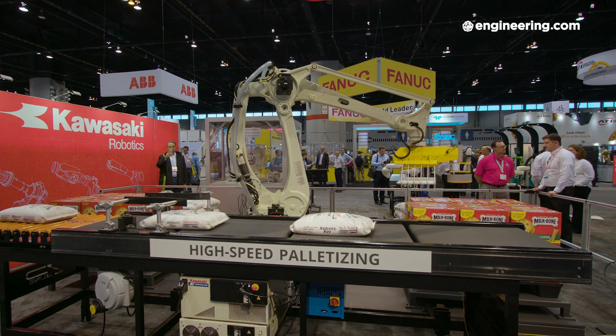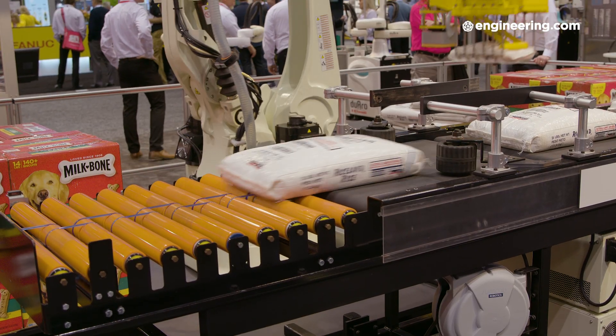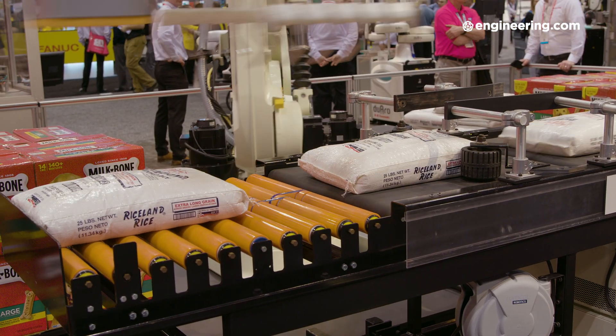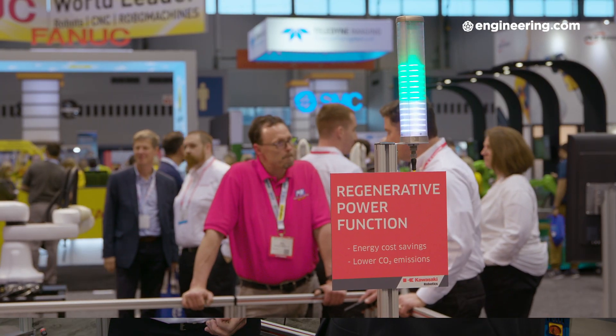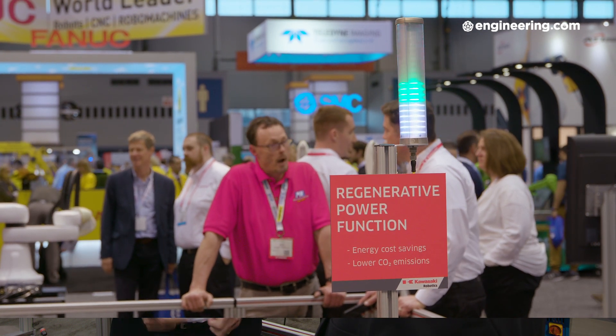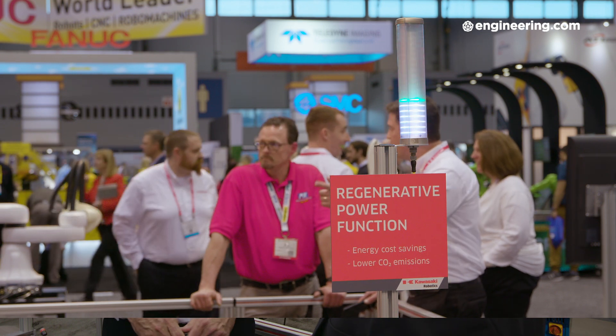This is one of the fastest palletizing robots in the industry. It can palletize at 130 kilogram payload. It's very fast, and actually it's very energy efficient as well. One thing it can do is feed electricity back into the grid — it uses the braking power of the motors and feeds that electricity back, saving CO2 emissions and electricity for our customers.